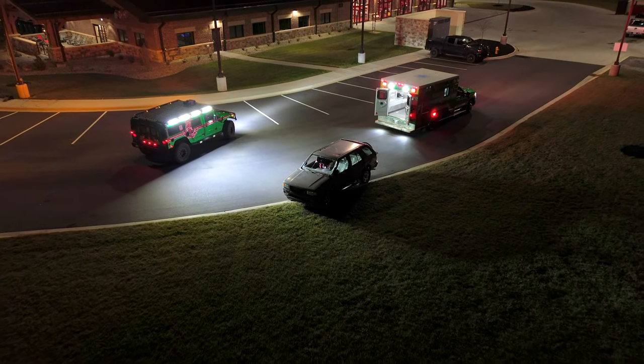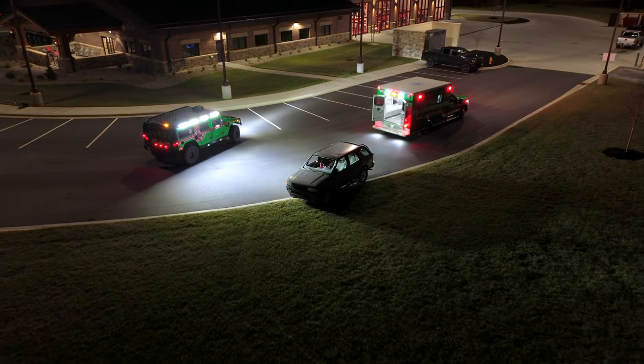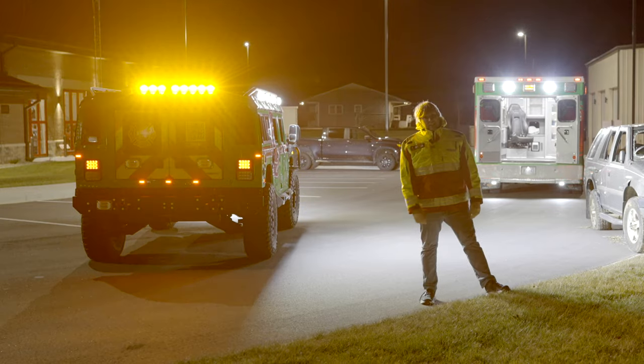It's got no moving parts, a lifetime warranty, and it's as bright as a full-size light tower for about half the cost. Check this thing out online at HiVisLEDs.com.